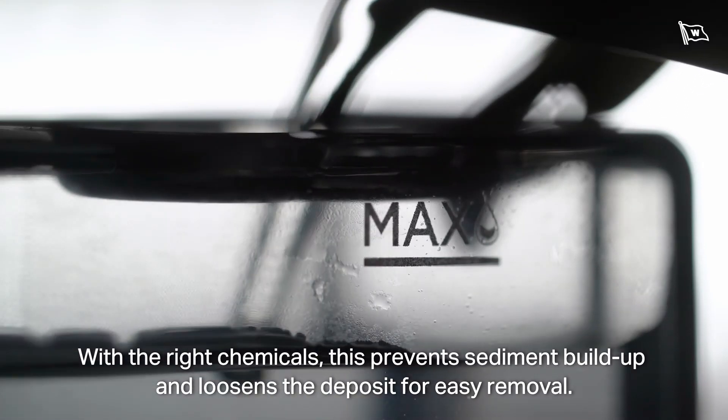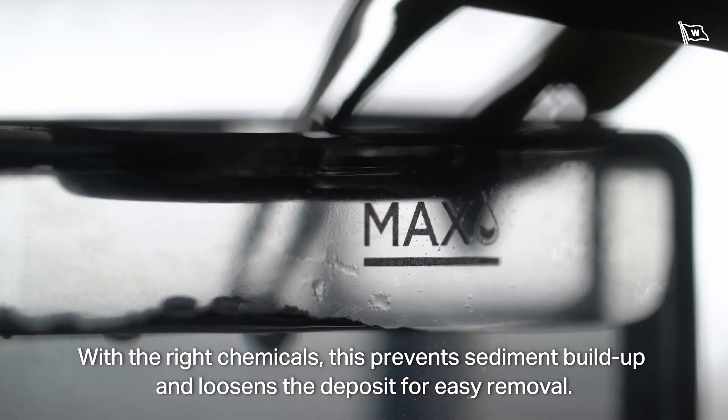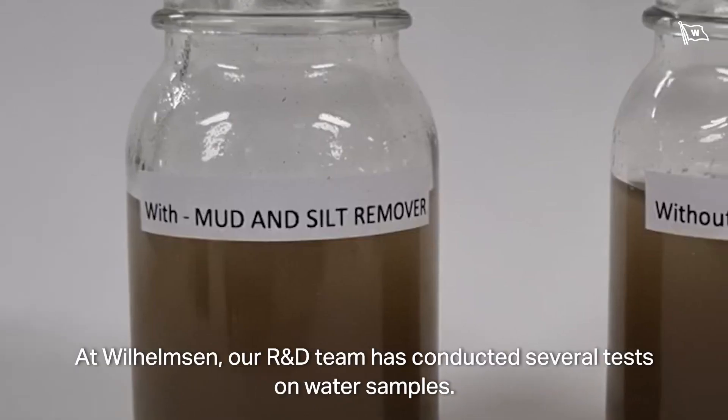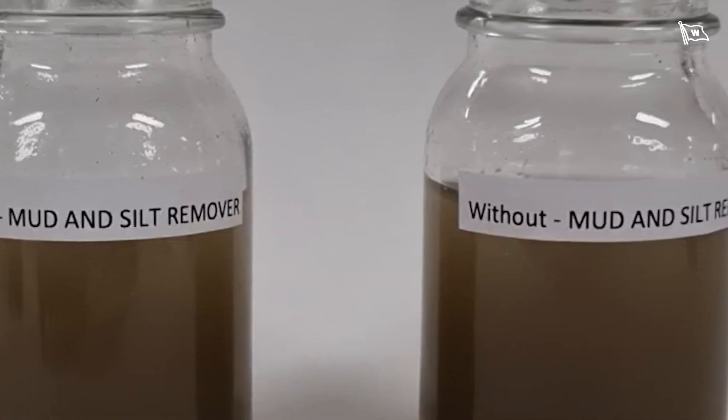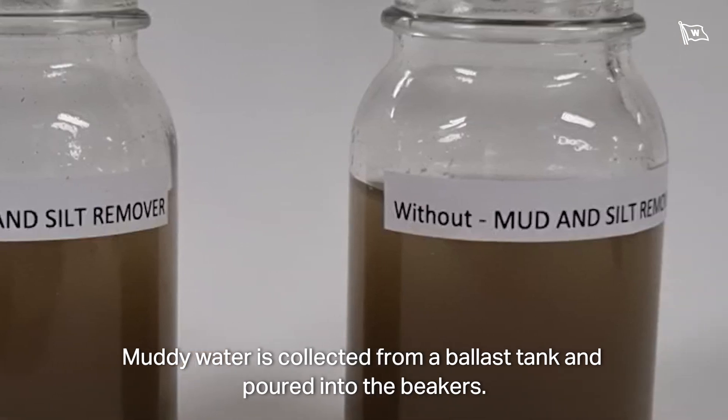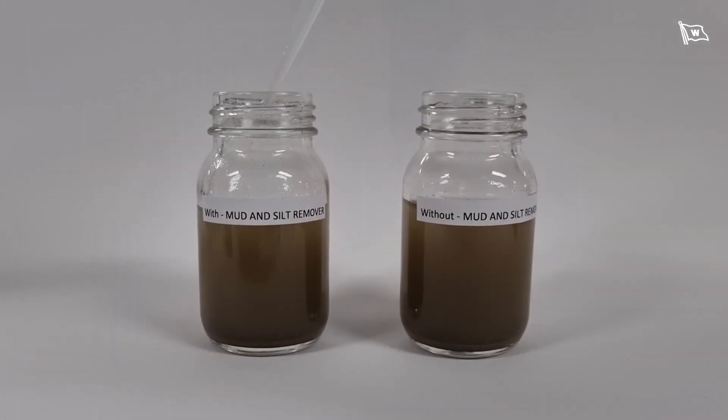With the right chemicals, this prevents sediment buildup and loosens the deposit for easy removal. At Wilhelmson, our R&D team has conducted several tests on water samples. Muddy water is collected from a ballast tank and poured into beakers.